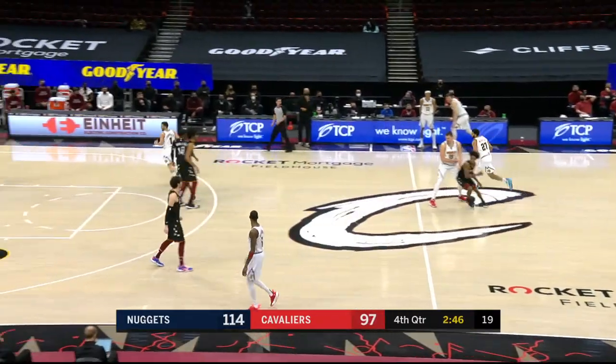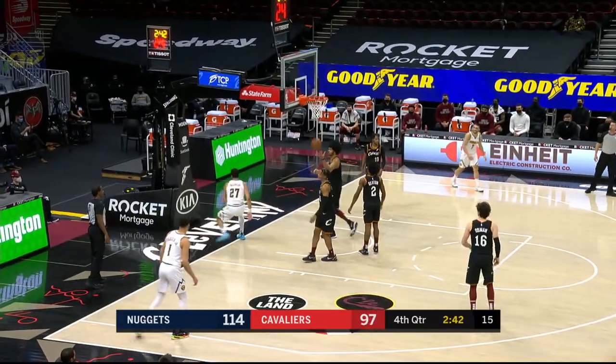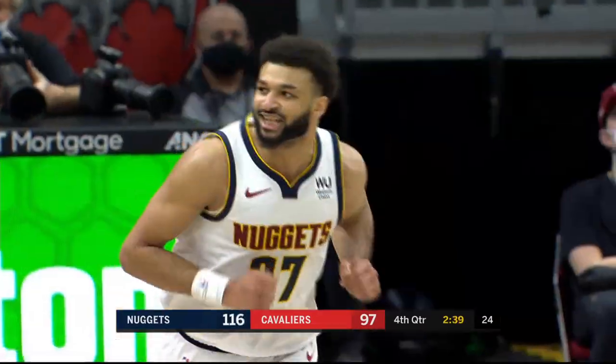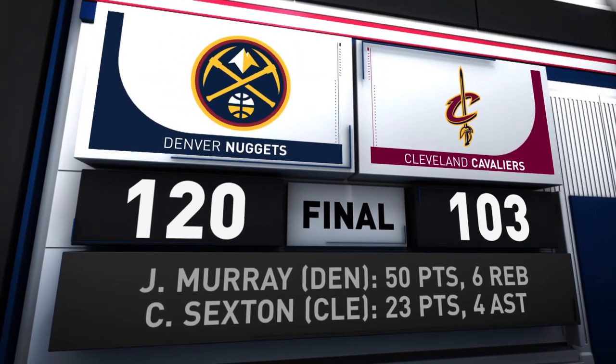Murray slices through the defense for the one-handed dunk. That's 50 points for Jamal Murray tonight, with six rebounds, two assists, and two steals. Denver goes on to win it 120-103.